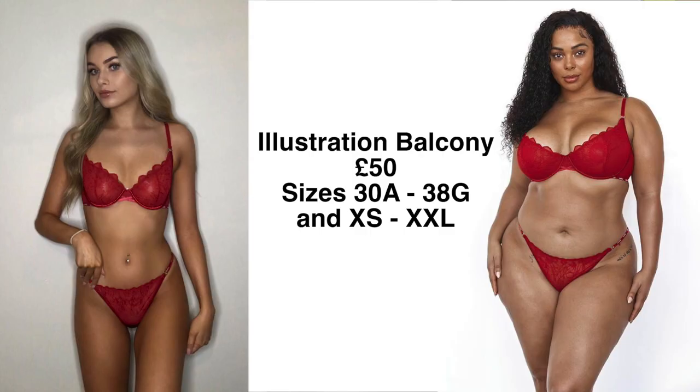This set is called the Illustration Balcony. I got it in the maroon colour — you can also get it in black and a pearly white. This is giving me such Christmas vibes. The little criss-cross at the front is so cute, and the matching satin bottoms — it's a thong back but you can get it in a brief. It literally has naked women illustrated on it! Celebrate the female body, ladies. This is really giving me Christmas morning, waking up with your boyfriend — not that I have one — wearing this with a Santa's hat on.